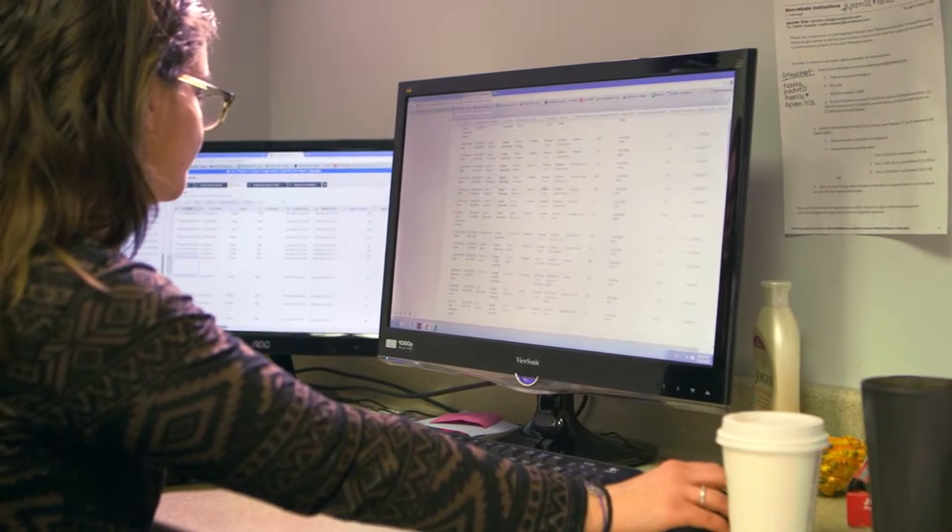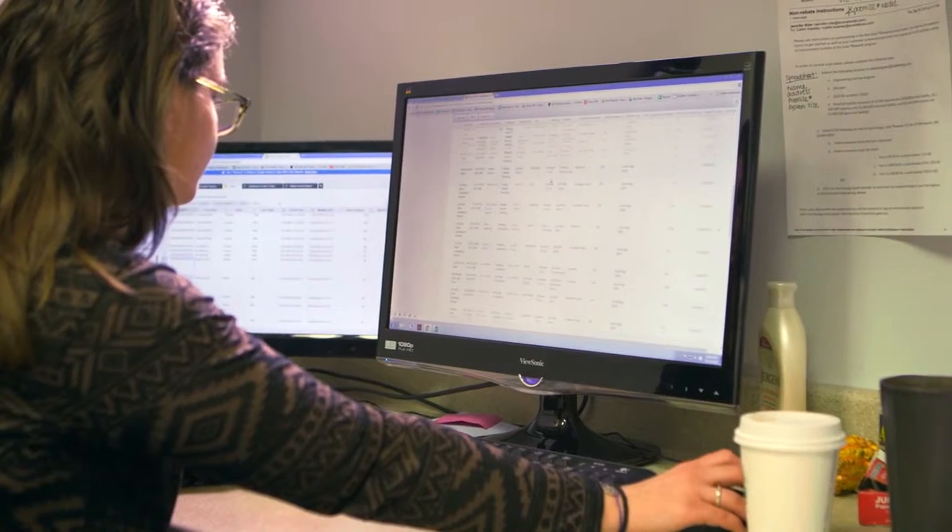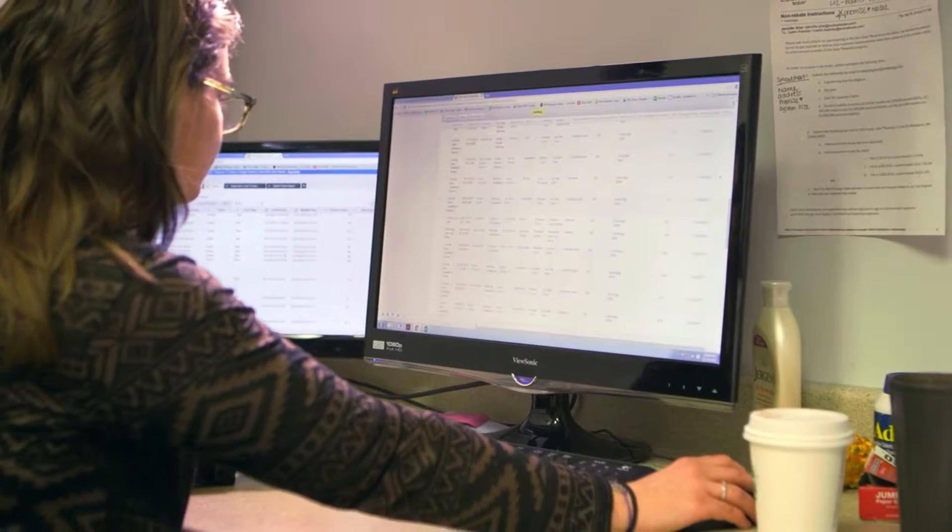All the communication between the different departments, from the time we first made contact with the customer through the time their system is installed and after that, all that communication is centered in one place. As our business continued to expand and grow, we started using other apps within Zoho, mostly because it kept everything integrated.